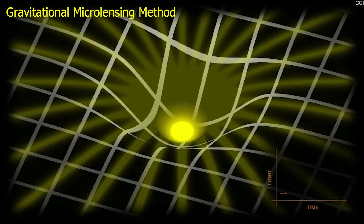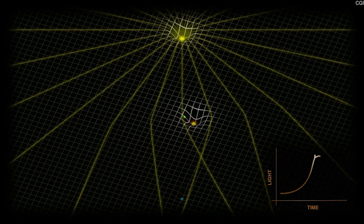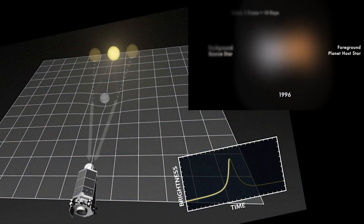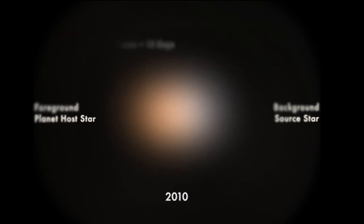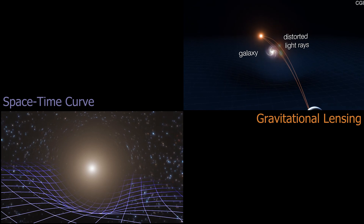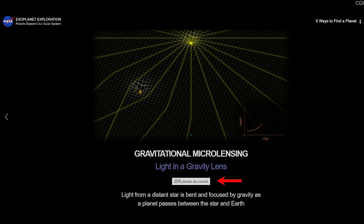Gravitational Microlensing Method — in this method, if the exoplanet carries sufficient mass, it can bend the light of the host star. When the planet comes between Earth and the host star, we will either see two stars or a unique pattern of the host star at a regular time interval. This method is a little tough to understand if you don't know about space-time curvature and gravitational lensing — I will make a separate video on this topic. Almost 204 exoplanets have been discovered by this method.